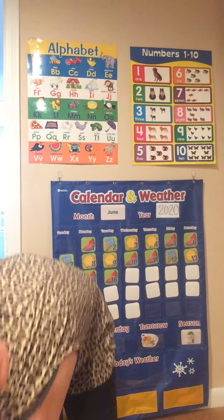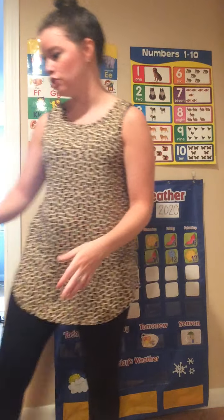Let's clap 9 times. Here we go. 1, 2, 3, 4, 5, 6, 7, 8, 9. Number 9. Nice job.